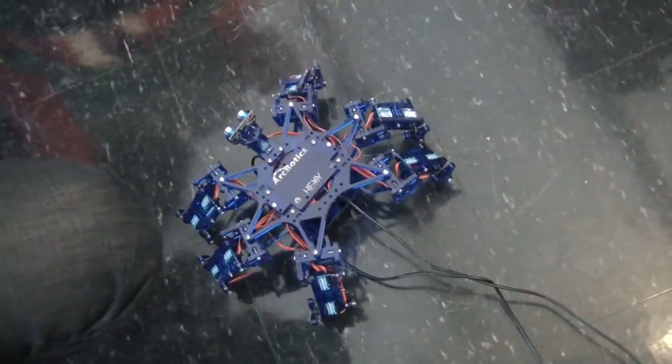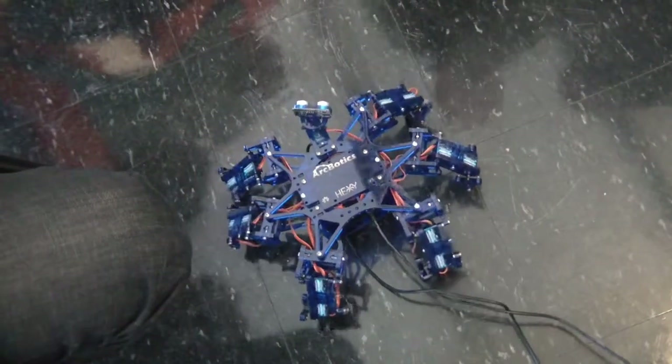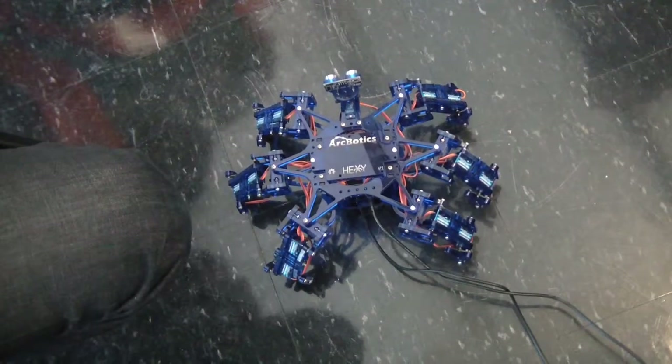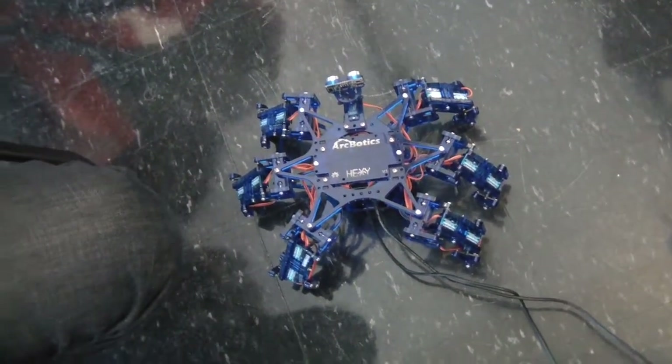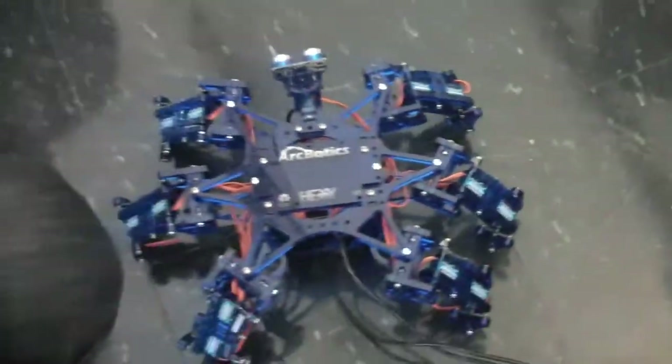So how do you program that? The moves are all done in Python — a Python program that talks to it and tells it what to do. It tells the controller to send the servo to a position. So when I make it move forward, I'm just giving it a ton of servo timing.